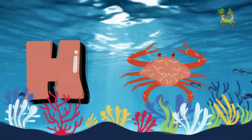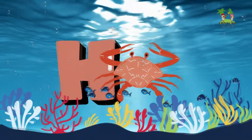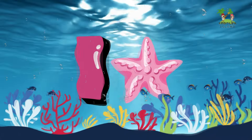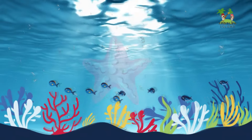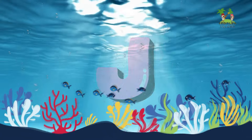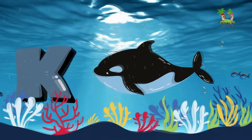F for Flounder. G for Goldfish. H for Hermit Crab. I for Invertebrate.